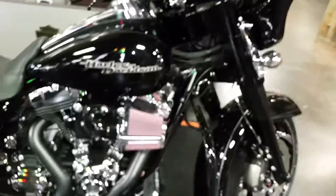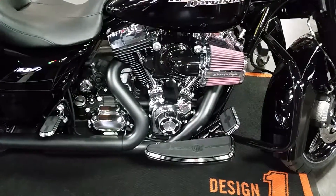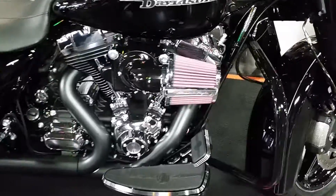We also got the blacked out exhaust, heat shields from Harley-Davidson to black it out, Screaming Eagle slip-on mufflers — give you that nice sound you're looking for without being too obnoxious.